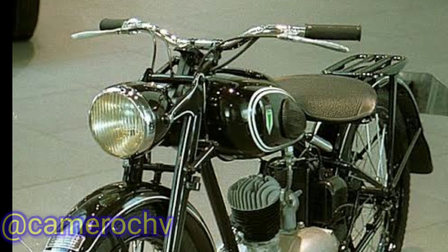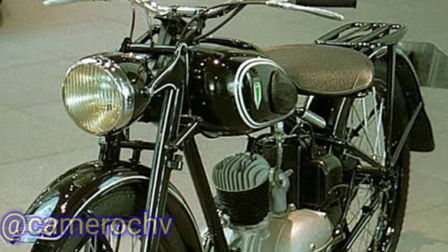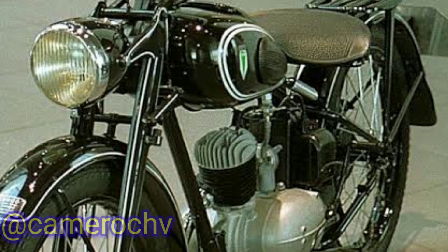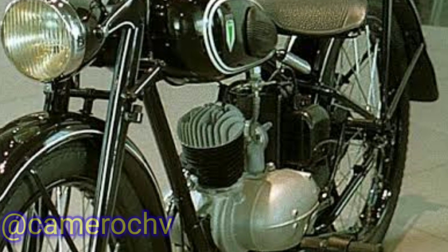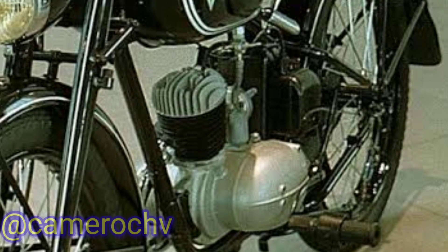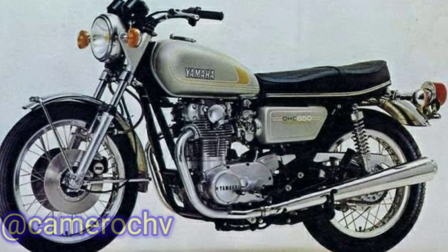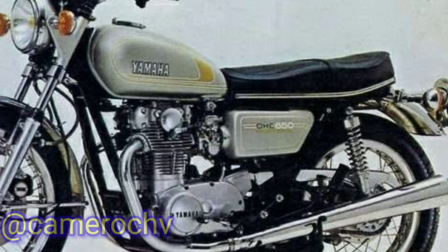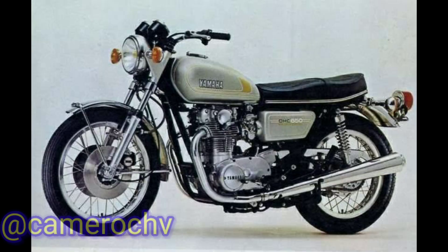1. Early Years, 1955–1960s: Yamaha Motor Company was established in 1955 and initially produced motorcycles with engines borrowed from other manufacturers. In 1955, Yamaha released its first motorcycle, the YA1, which featured a 125 cubic centimeters two-stroke engine. It quickly gained popularity in Japan. Throughout the 1960s, Yamaha expanded its product line with various models and established itself as a competitive motorcycle manufacturer.